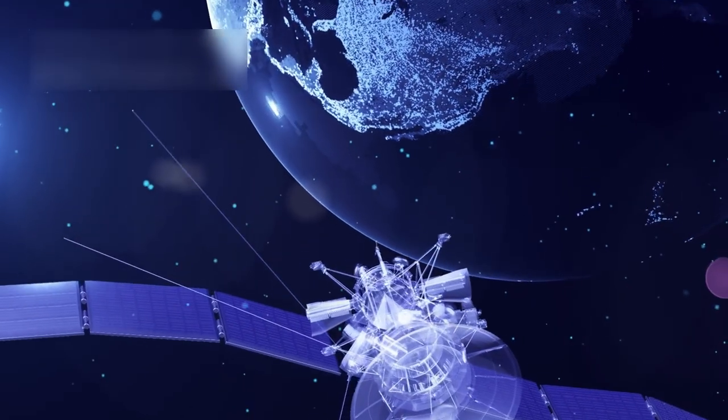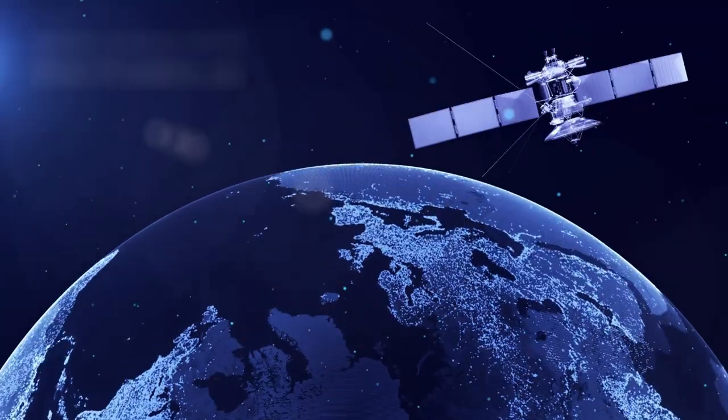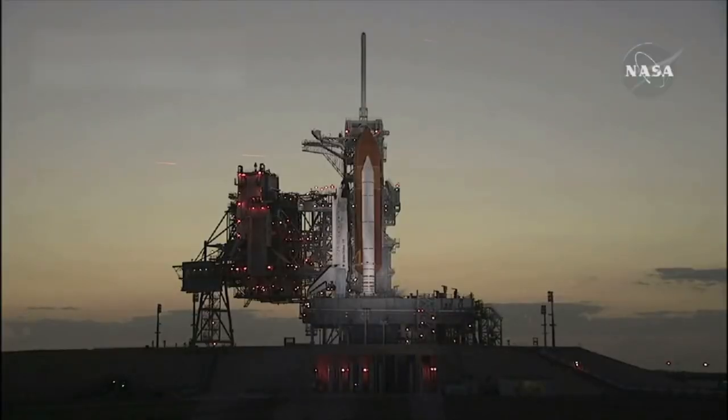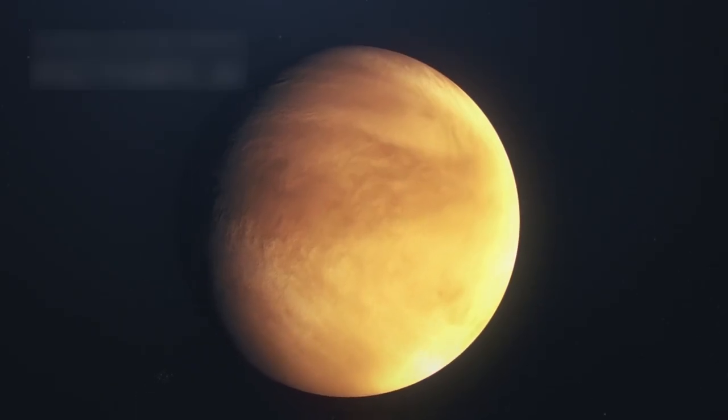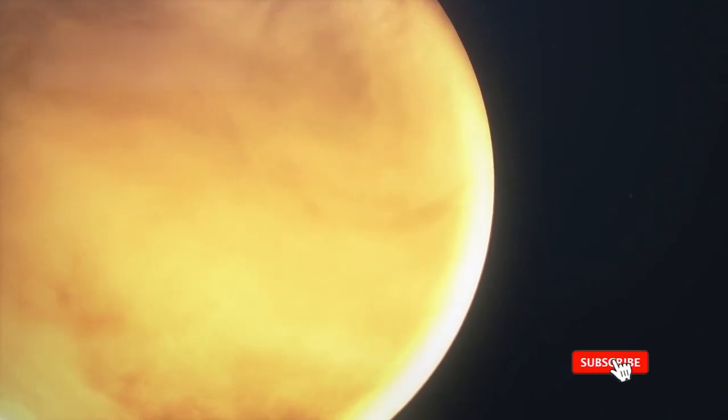Future missions may include orbiters, landers, and sample-return spacecraft designed to study Pluto up close. Each mission would answer new questions while raising even more mysteries. Scientists agree that Pluto has shifted from being overlooked to becoming a top priority for outer solar system exploration.